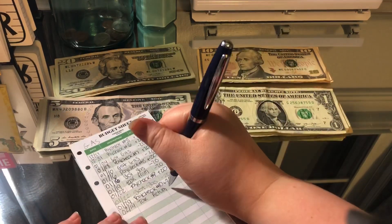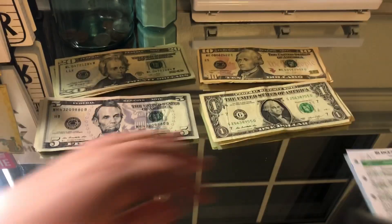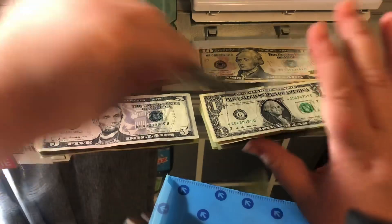Next one is gas, and gas is gonna get $40 today, so there should only be a total of $40 in there. So 20, 40.